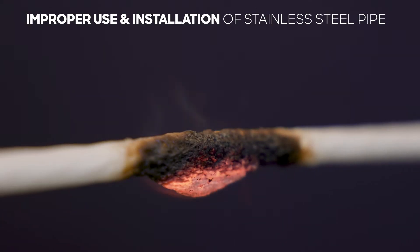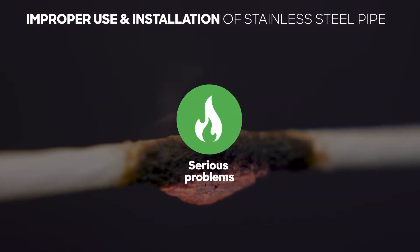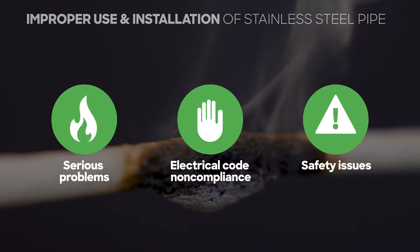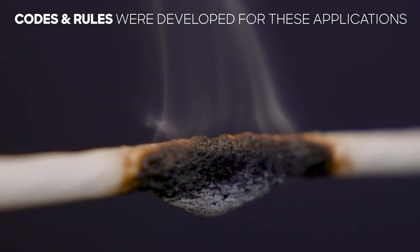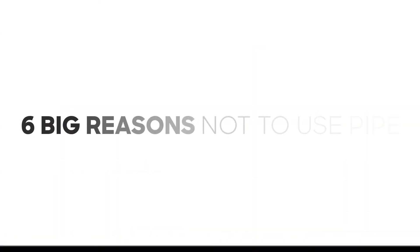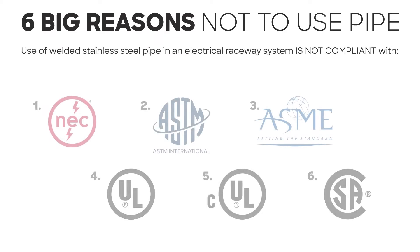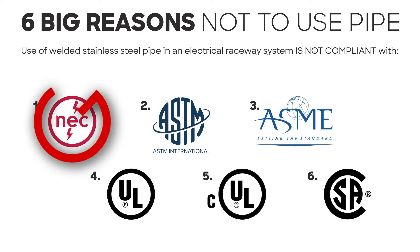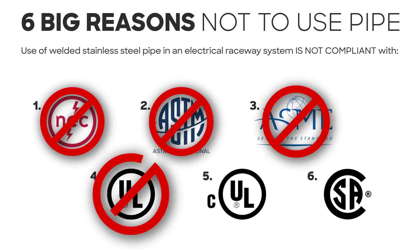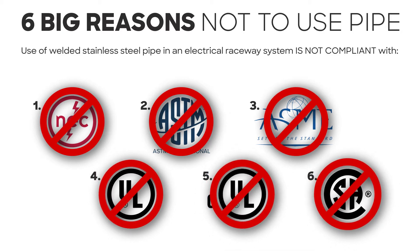Apart from the physical and connection differences, improper use and installation of stainless steel pipe can create serious problems, causing a lack of electrical code compliance and potential safety issues. That's why codes and rules were developed for these applications, making sure it's safe to pull cable. Use of welded stainless steel pipe in an electrical raceway system is not compliant with the National Electrical Code. Stainless steel pipe is not designed or manufactured to the strict guidelines set by UL and ANSI, and therefore does not meet the approval of the NEC.